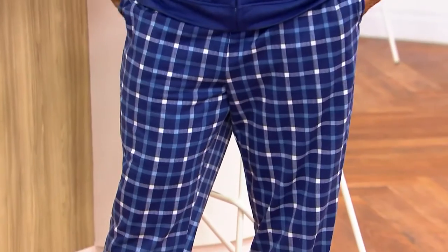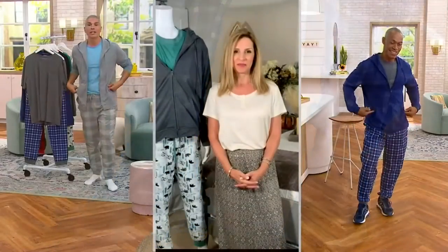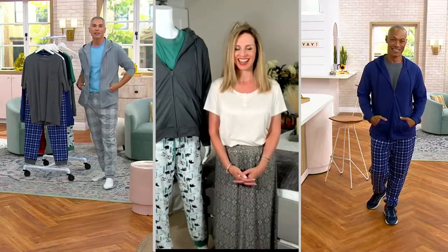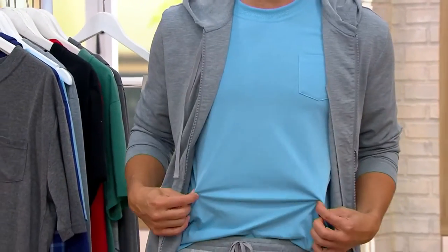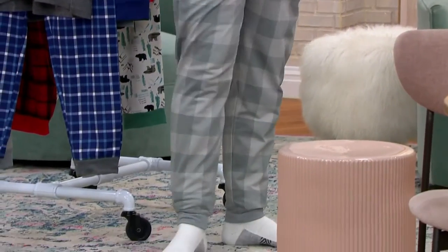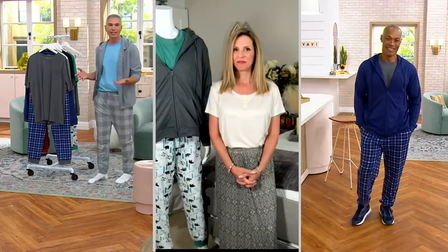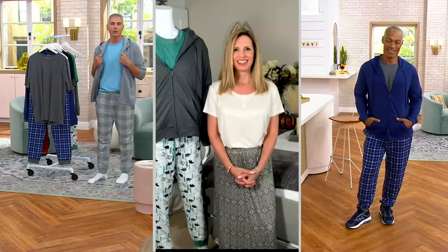It's a three-piece set — the first time we've ever done this in any of our offerings for guys. Value-wise, what an impactful gift at less than $57 for all three pieces — less than $20 for a hoodie, less than $20 for a great T-shirt, less than $20 for a great jogger pant, and they all coordinate. You didn't have to do any of the work. The only thing you need to do is pick up the phone or go to QVC.com and get it home. The hardest part is just deciding on a color.